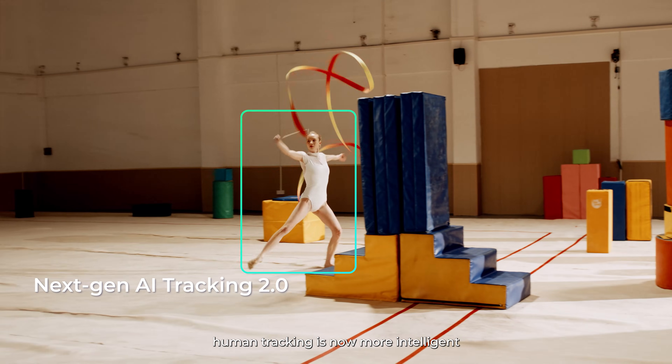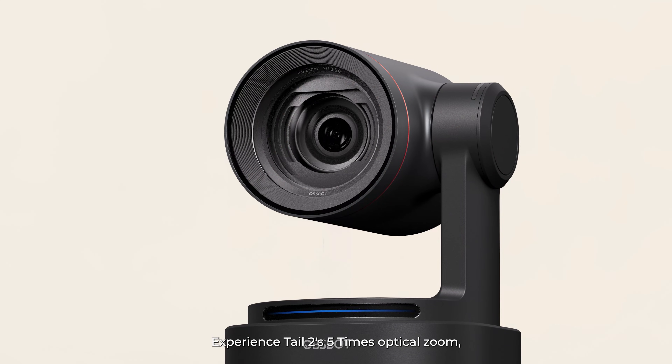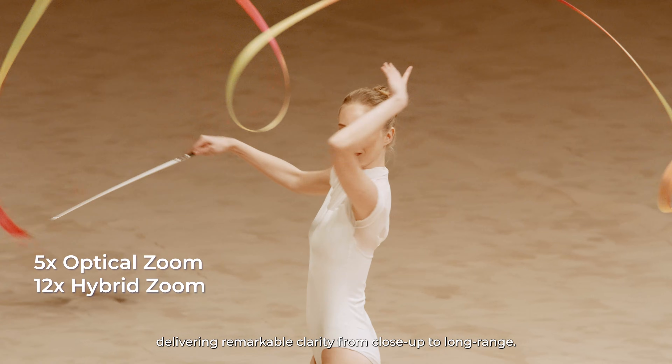With the upgraded AI Tracking 2.0, human tracking is now more intelligent and responsive to rapid movements. Experience TAIL2's 5x optical zoom, expandable up to 12x, delivering remarkable clarity from close up to long range.